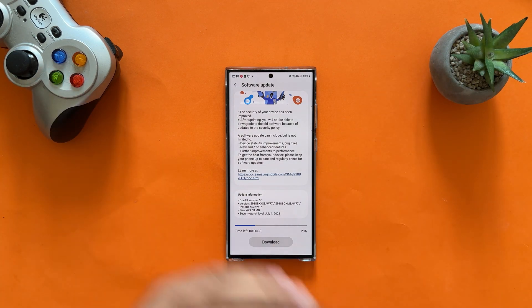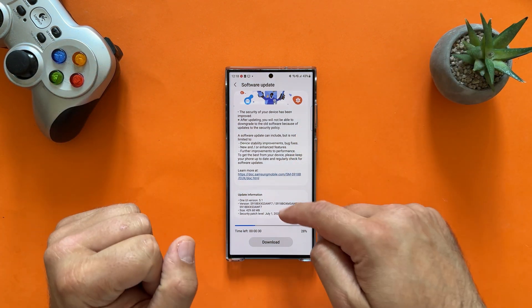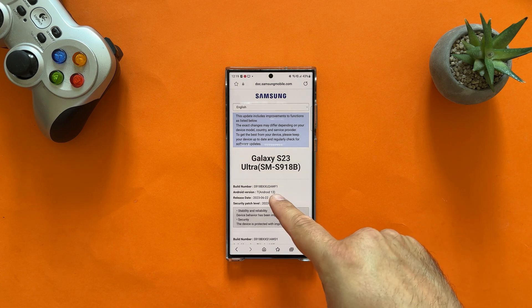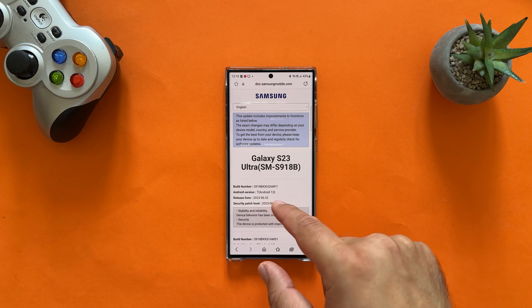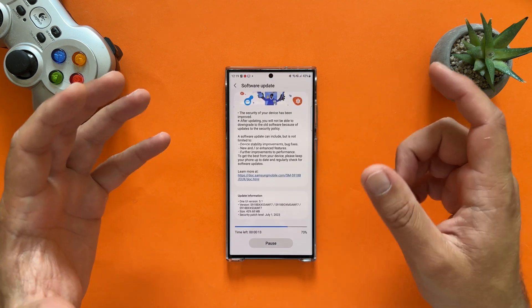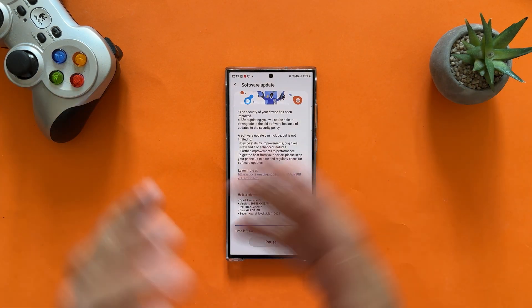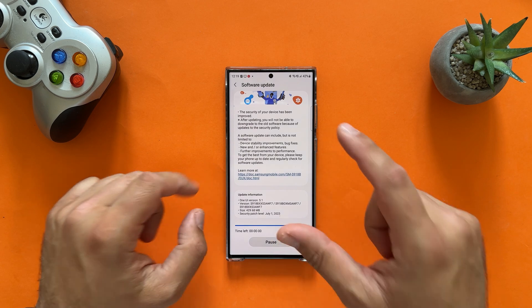We are now waiting for One UI 6 based on Android 14, which is a better one. But before that, let's proceed to download and install the July update. There is no proper changelog — just some facts here — so most probably it's only a security update. You can find a bunch of security fixes with this Android July security patch. AWF1 was released on the 22nd of June and we are now already the 10th of July getting this new update.